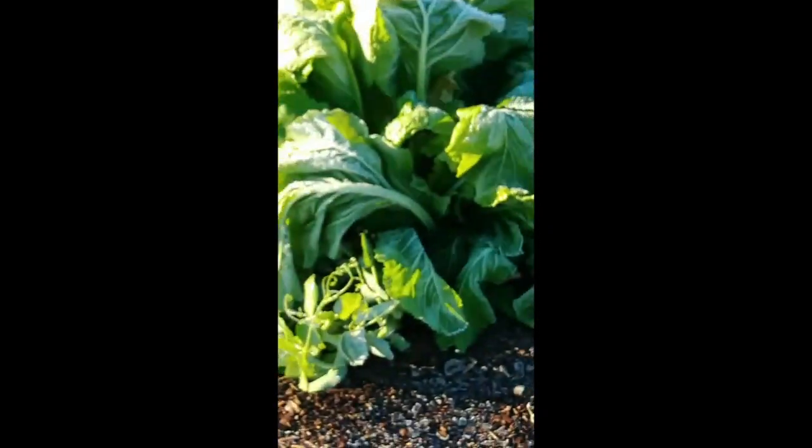I better get some juicy fruit. But look, looky here — these peas are doing really well. The peas are doing well.